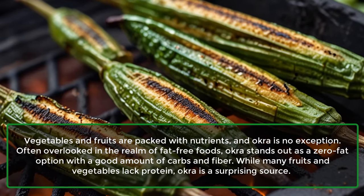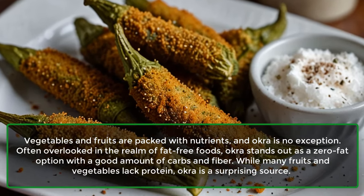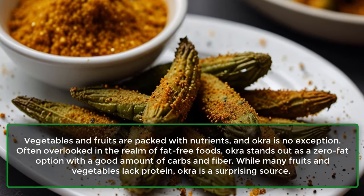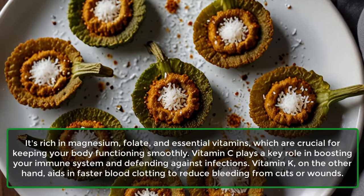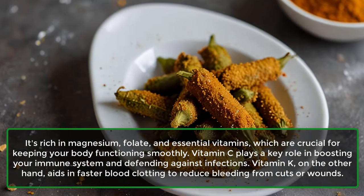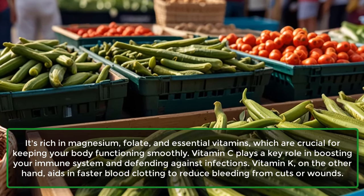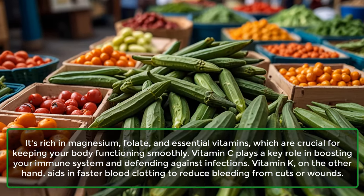1. Nutrient-Dense. Vegetables and fruits are packed with nutrients, and okra is no exception. Often overlooked in the realm of fat-free foods, okra stands out as a zero-fat option with a good amount of carbs and fiber. While many fruits and vegetables lack protein, okra is a surprising source. It's rich in magnesium, folate, and essential vitamins, which are crucial for keeping your body functioning smoothly. Vitamin C plays a key role in boosting your immune system and defending against infections. Vitamin K aids in faster blood clotting to reduce bleeding from cuts or wounds.